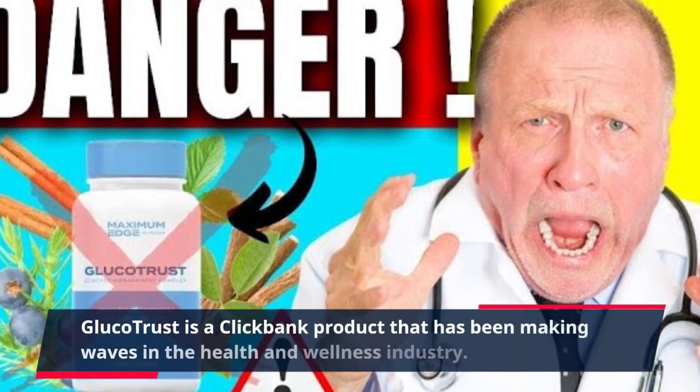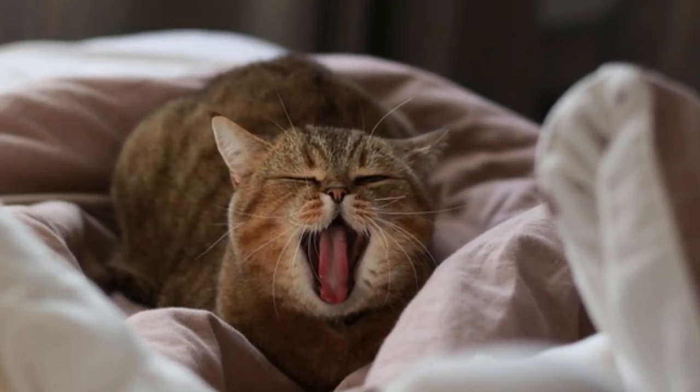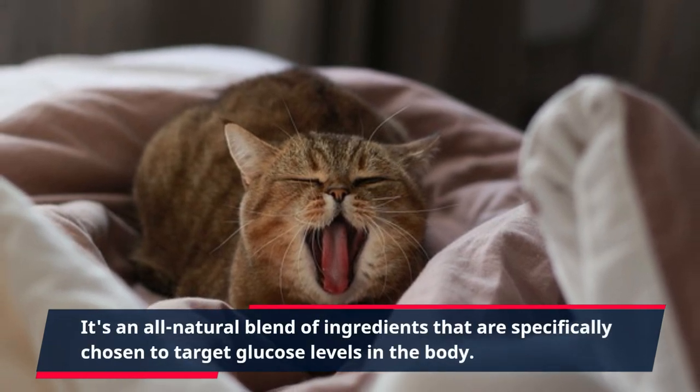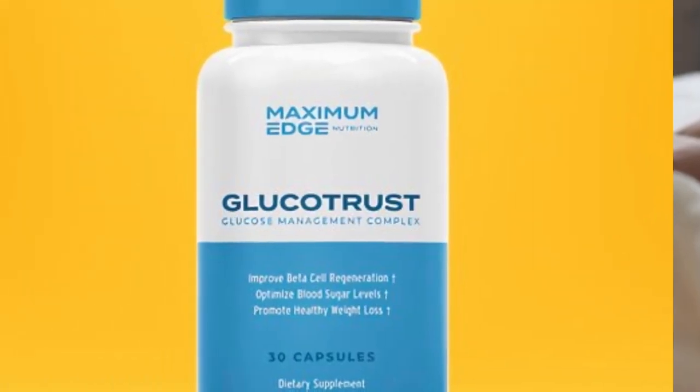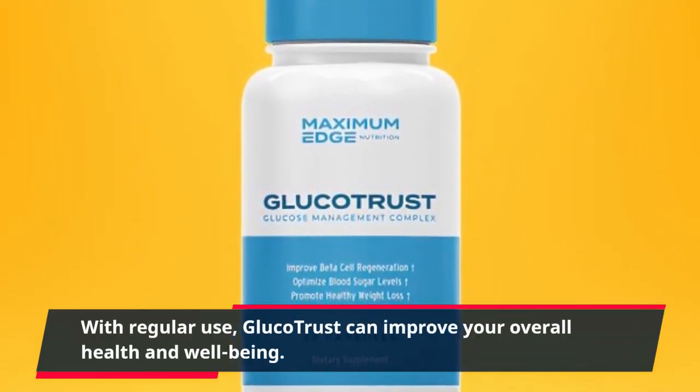GlucoTrust is a ClickBank product that has been making waves in the health and wellness industry. However, it's not like your typical supplement. It's an all-natural blend of ingredients that are specifically chosen to target glucose levels in the body. With regular use, GlucoTrust can improve your overall health and well-being.